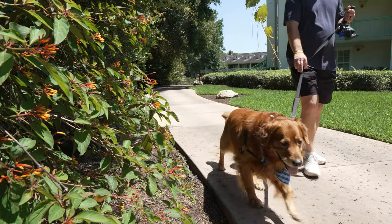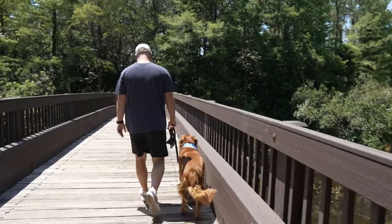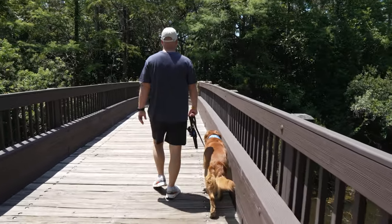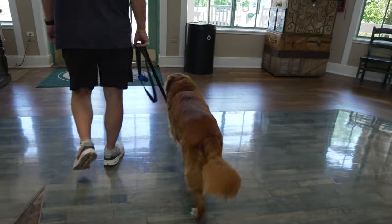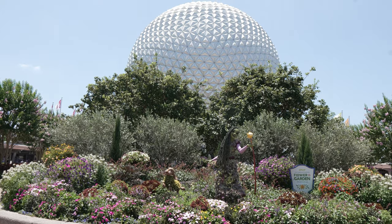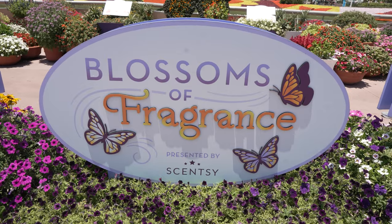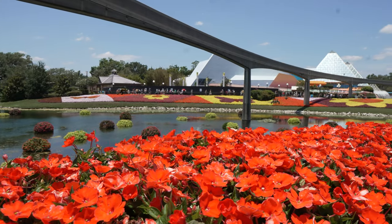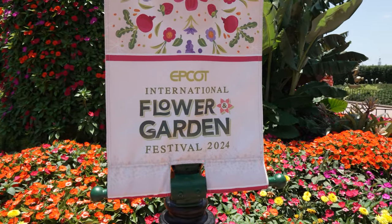We took Remy on a really nice walk to get him used to the resort, since this was his first time ever staying in a real hotel room. We walked him for a long time and got him worn out before we went to Epcot. We went to Epcot first because it was the very last day of Flower and Garden, which is my favorite festival, so I definitely wanted to hit up a couple of the food booths.